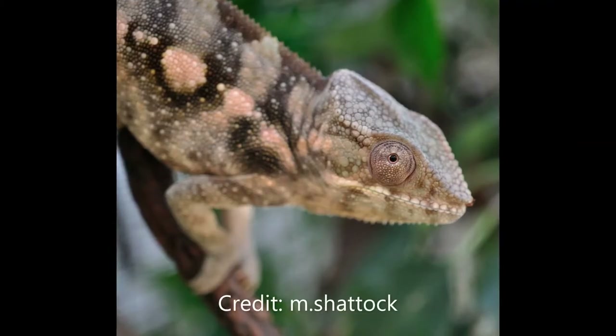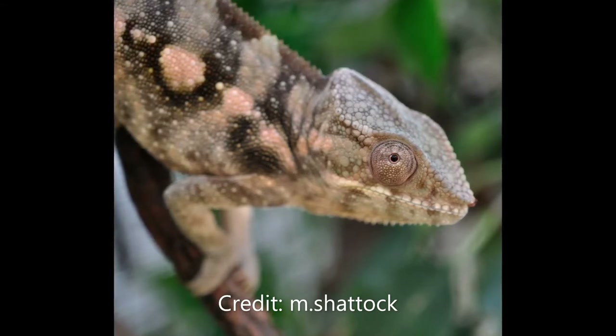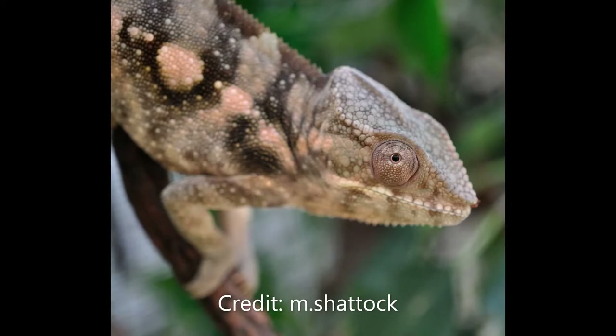Compared to other chameleons, panther chameleons are quite large, with males reaching about 17 inches in length on average. Females are only approximately half this size and will generally be duller in their colouration. The difference between the sexes is termed as the species being sexually dimorphic.